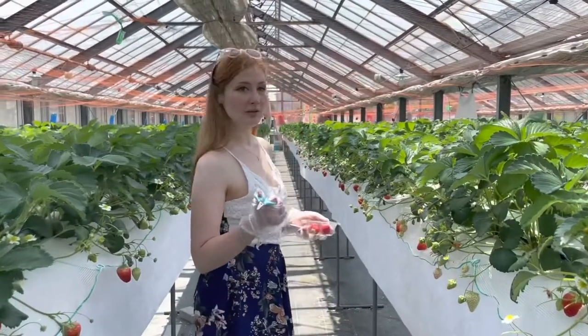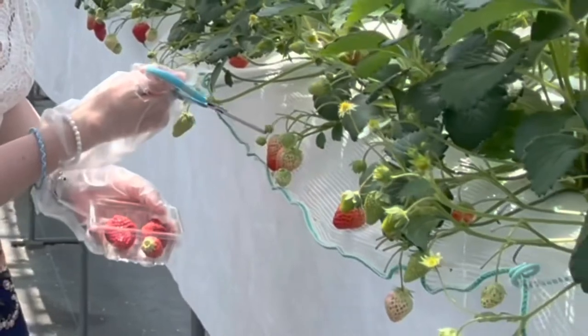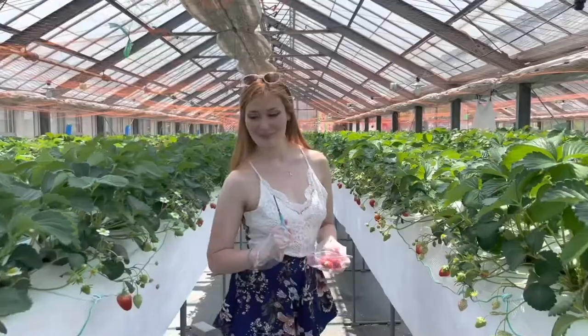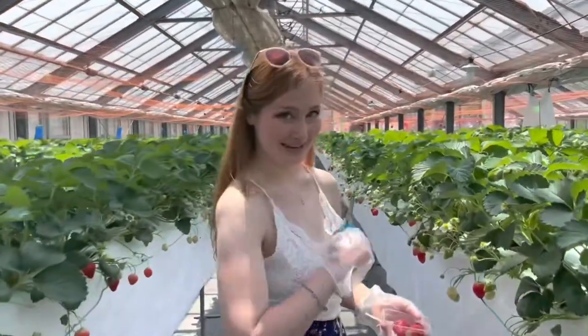The guy was explaining that when you're picking strawberries, you should pick the ones that are red all the way up to the top. If they're not red all the way to the top, you should leave them. Strawberry picking tips from the man in the greenhouse!